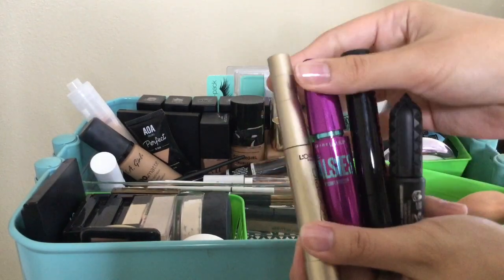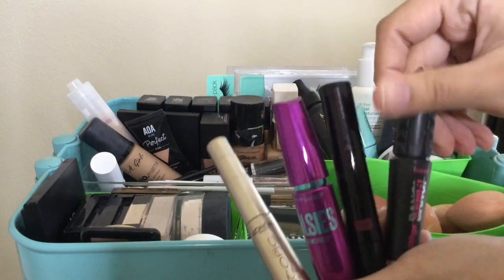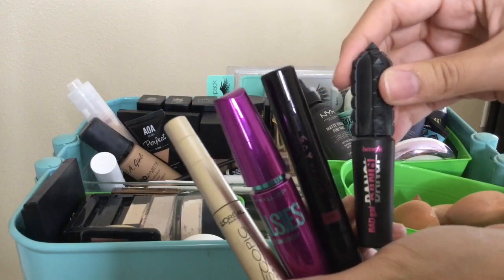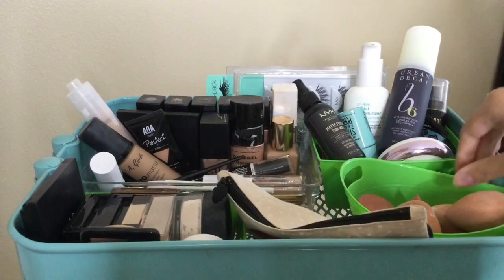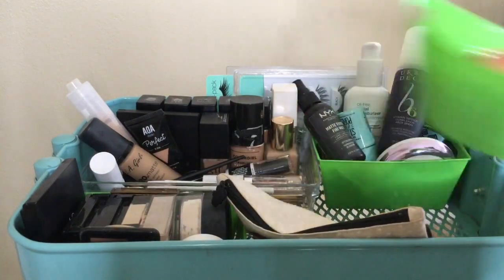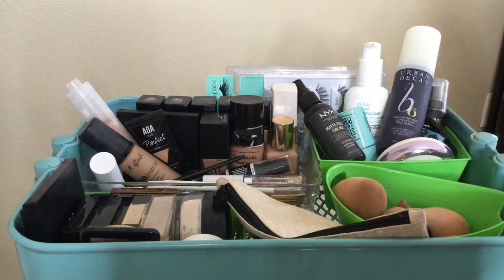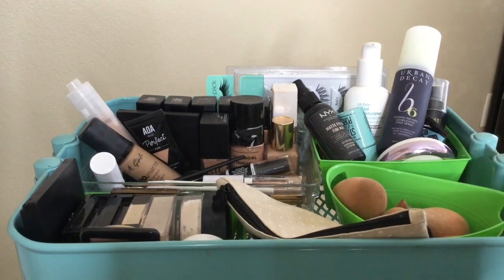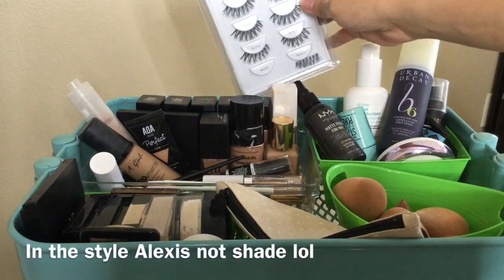In this bag I have all my mascaras — I have The Falsies, L'Oreal, and a dollar mascara from a website called Chamisee. I also have the Benefit Bad Gal Bang which is really good for making your lashes really long. I have a bunch of sponges, mostly from ShopMissA.com — they're all a dollar and my favorite sponge. Do not spend your money on beauty blenders, get these — they work amazing, super super soft.